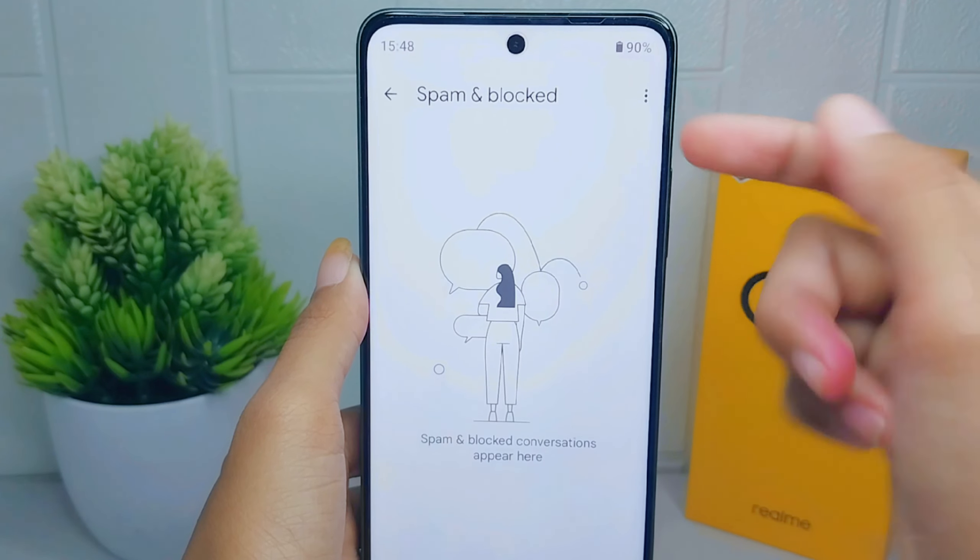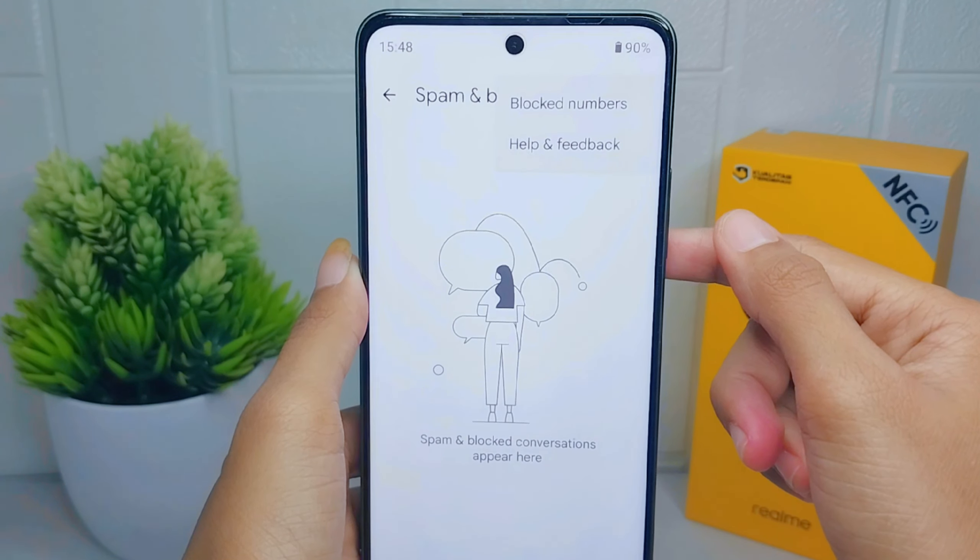Next, press the three lines and click on 'Block Numbers.' In this section, you can activate this option, and then you won't receive calls or texts from blocked numbers.